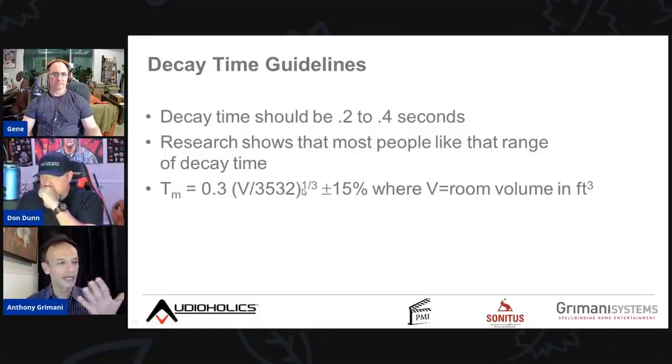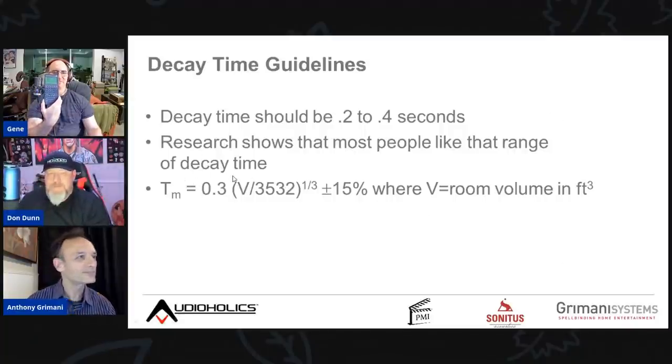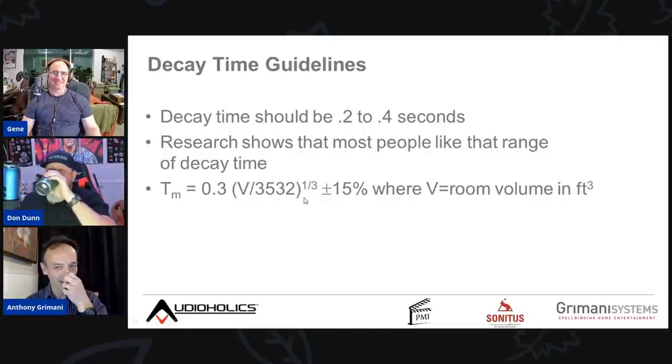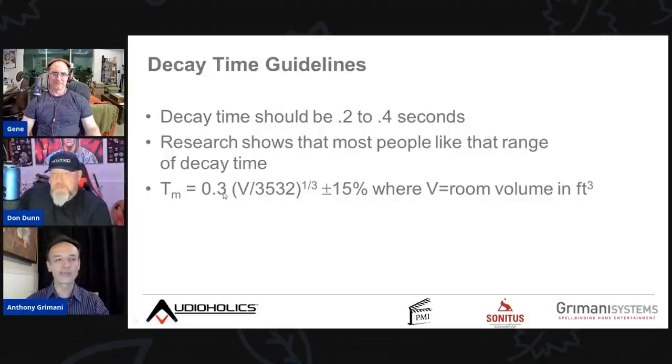Those researchers charted statistical values given different room volumes and found an empirically fitted curve. If you're using the imperial system, to find the target decay time: take the volume of the room (length × width × height in cubic feet), divide by 3532, take the cube root of that result, then multiply by 0.3. That's your target decay time in seconds — the value at which most people listening to typical speakers will say it sounds really nice, whether it's solo guitar, orchestral music, or whatever.